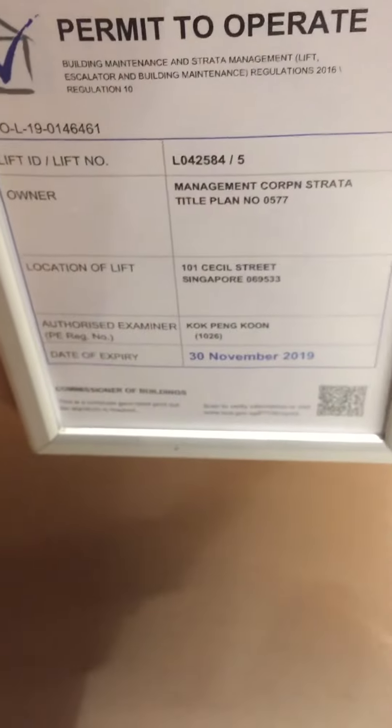This lift is on 101 Cecil Street. Level 4 is the car park. It's pretty spacious, and we're highly excited.